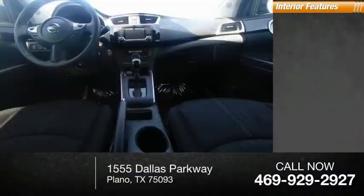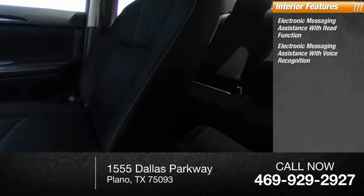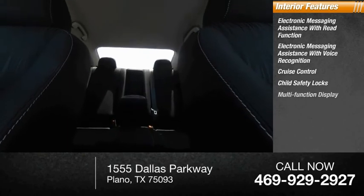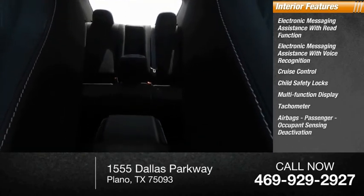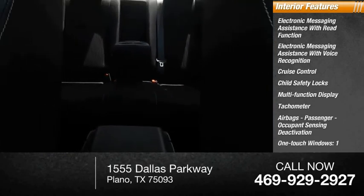Inside, you'll find electronic messaging assistance with read function, electronic messaging assistance with voice recognition, cruise control, child safety locks, multifunction display, tachometer, airbags, passenger occupant sensing deactivation, one-touch windows, one cargo area light, and a trip odometer.